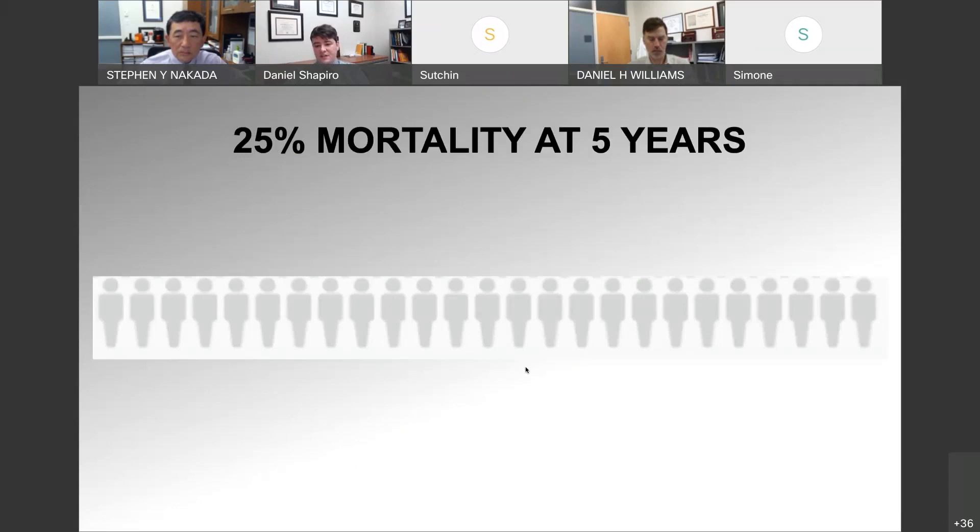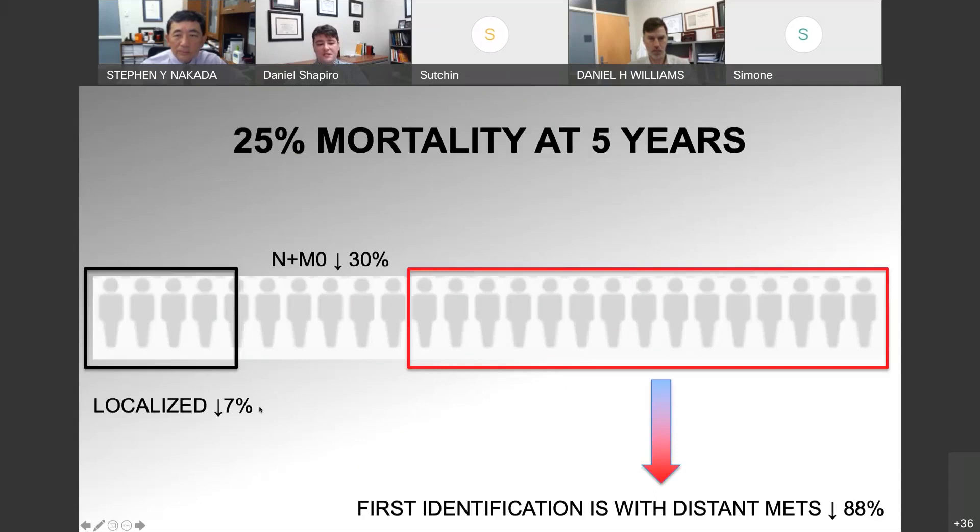About 75% of patients are alive at five years — what accounts for the 25% mortality at five years? For patients who have localized disease, it's a very low percent dying from kidney cancer at five years, only about 7%. If a patient has lymph node involvement but no visceral metastatic disease or bone metastases, the rate increases — about 30% of those patients will die at five years. In patients first identified with metastatic disease, about 88% will be dead at five years. So the majority of the mortality from kidney cancer comes from patients being diagnosed with metastatic disease.